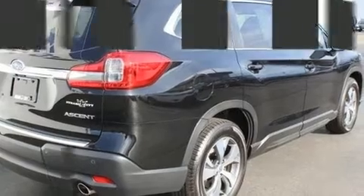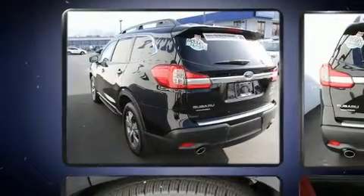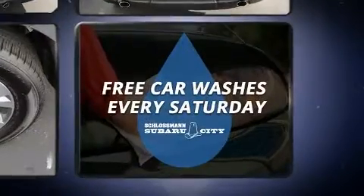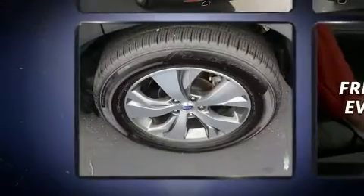Top features include heated front seats, delay off headlights, adjustable headrests in all seating positions, front dual-zone air conditioning, lane departure warning, and power windows. Premium sound drives six speakers, providing you and your passengers a sensational audio experience.